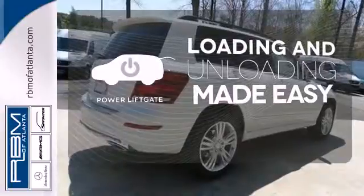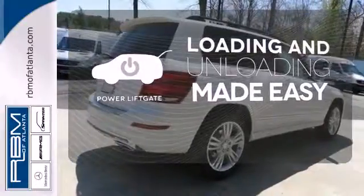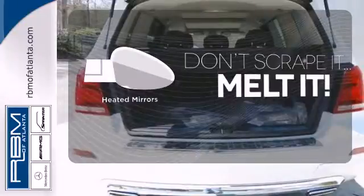Loading and unloading your vehicle just got easier with the power lift gate. Leave the scraper in the car, thanks to the heated mirrors.